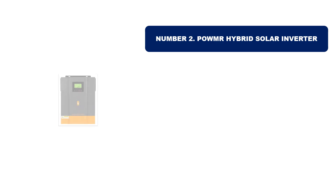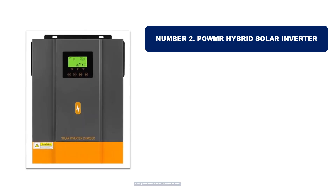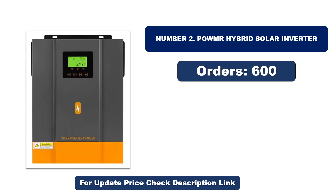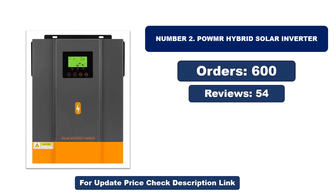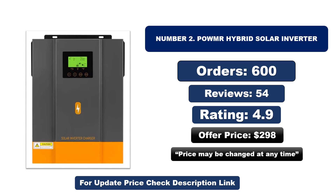Number two: another most popular and best-selling product. This product offers great value for its low price. If you're looking for something affordable without compromising on quality, this is a great choice. Orders, reviews, rating, and price are noted, but price may be changed at any time.